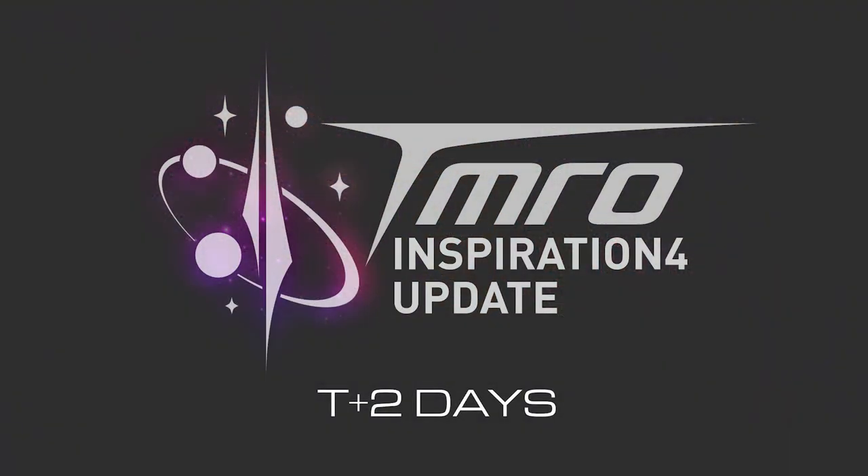It's T plus two days and Inspiration4 has completed over 20 orbits already. We haven't received much video, if any, but we have received some information and some photos. Stay tuned as this is your Inspiration4 update two days into the mission.